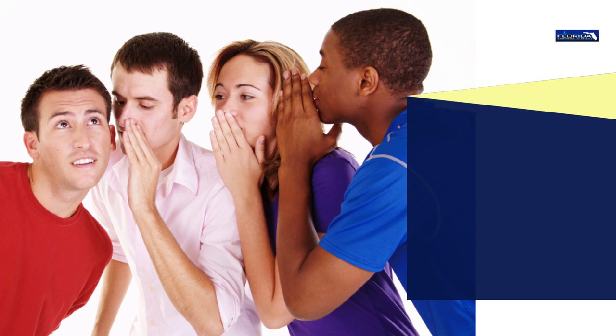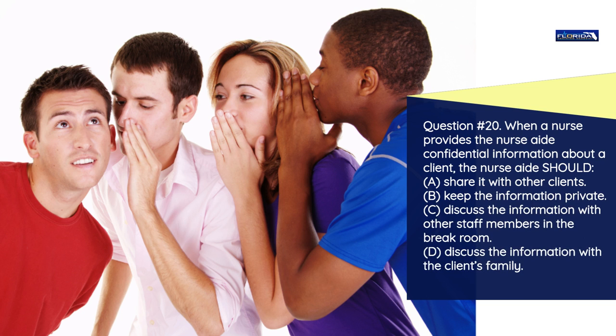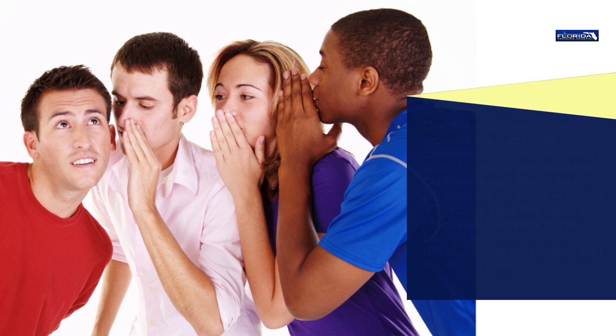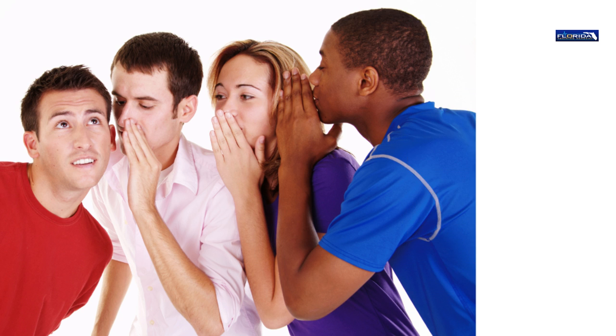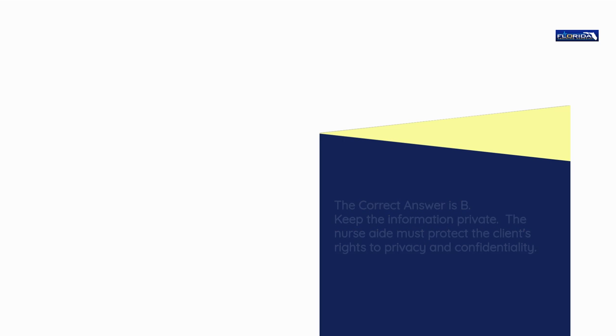Question number 20. When a nurse provides the nurse aide confidential information about a client, the nurse aide should: a) Share it with other clients. b) Keep the information private. c) Discuss the information with other staff members in the break room. d) Discuss the information with the client's family. The correct answer is b: Keep the information private. The nurse aide must protect the client's rights to privacy and confidentiality.